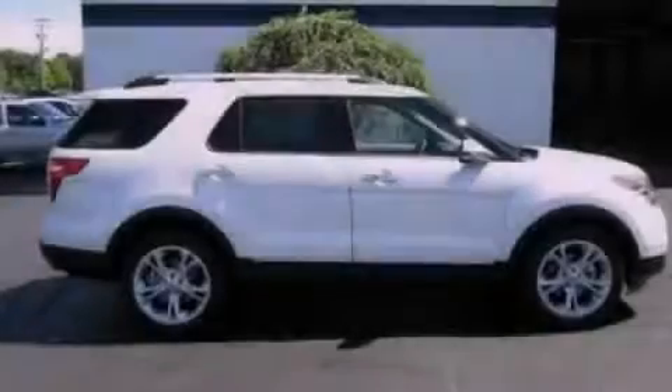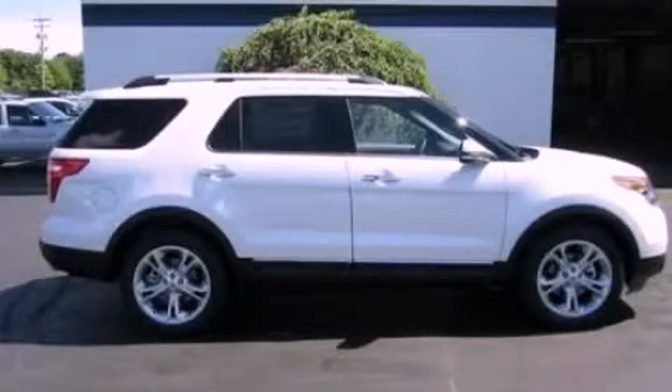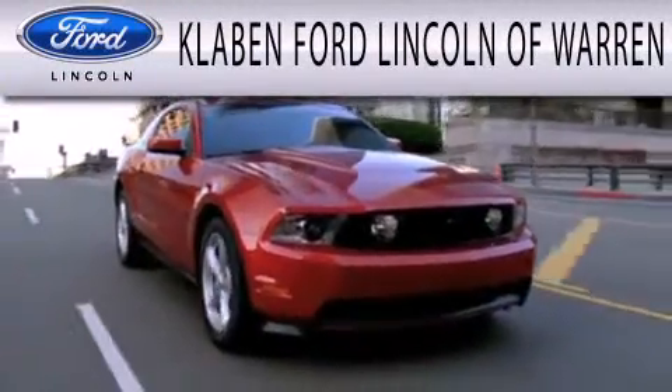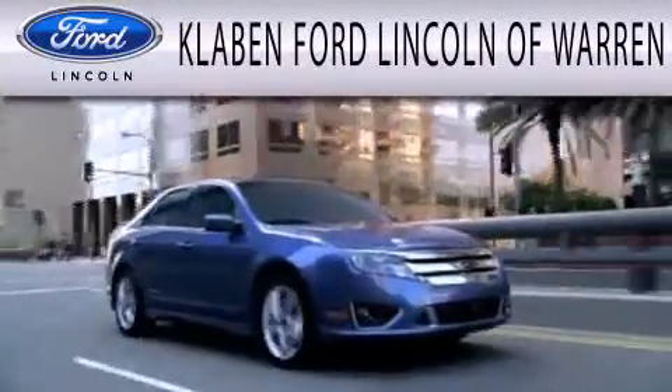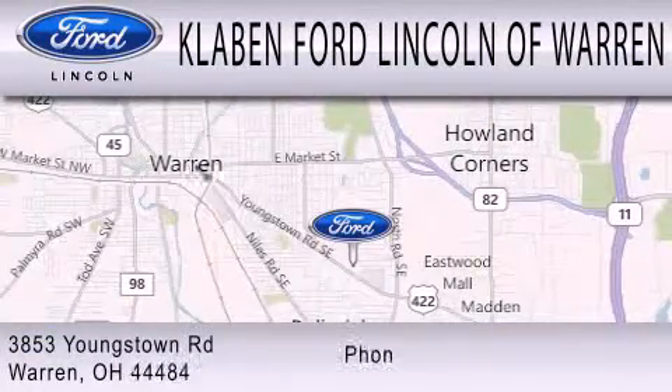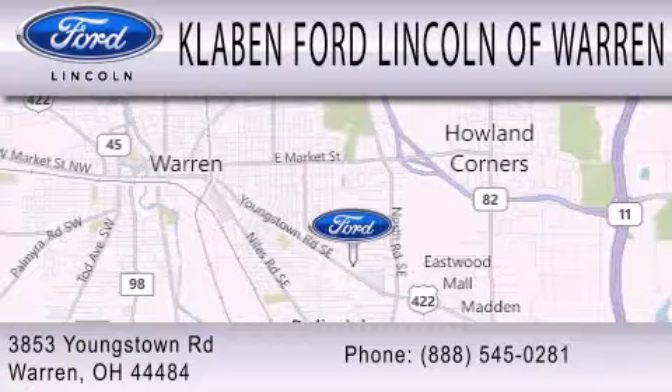Stop by today and test drive this vehicle for yourself. Clavin Ford Lincoln of Warren is dedicated to doing everything possible to ensure the experience you have selecting your next vehicle is as pleasant as possible. We are located at 3853 Youngstown Road in Warren.